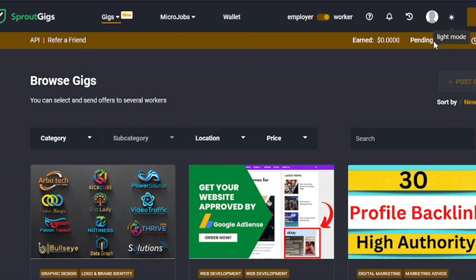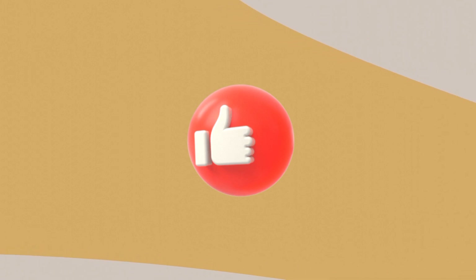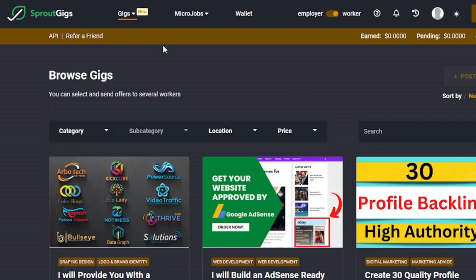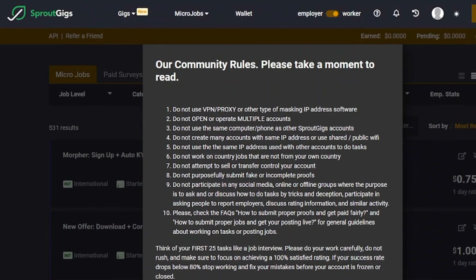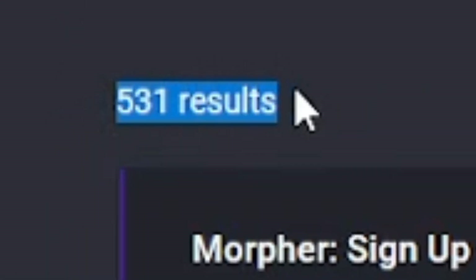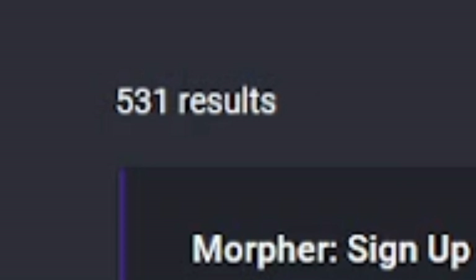Here we are at the Sprout Gigs dashboard. When you are on the dashboard, you'll see a navigation menu on the top. Click the Micro Jobs option on the top menu. When you open the Micro Jobs page for the first time, you will see a dialogue — these are the community rules for Pico Workers, so make sure to take time and read it. As you can see here, we have 531 tasks available that we can complete and earn money.